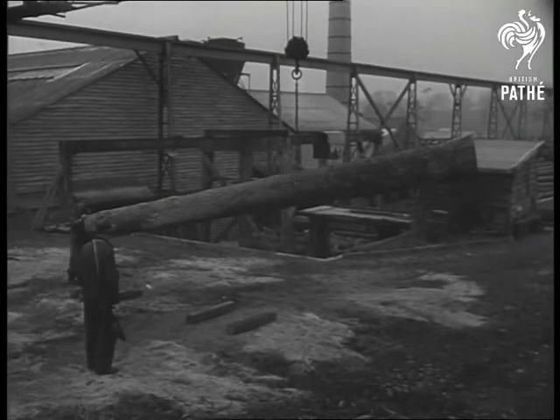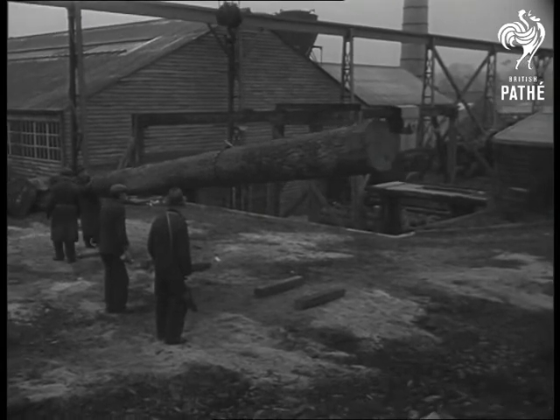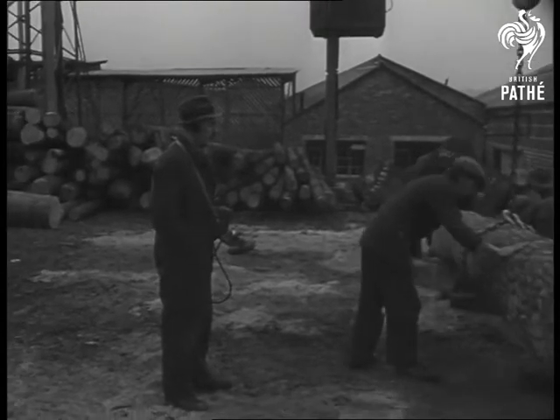This is the story of a fifth-column tree. Its life began in a forest somewhere in Europe. A battle raged underneath its spreading arms. Then it was felled and imported to Britain, but it didn't want to be cut to pieces.